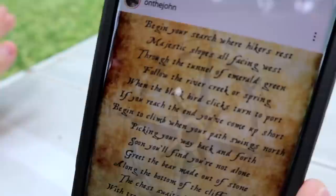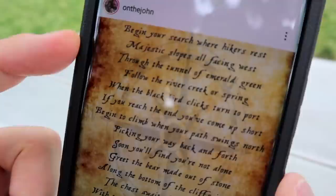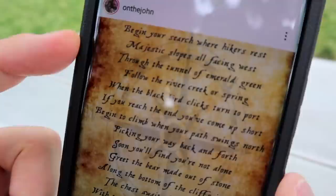We're right now in the Payson area, southern Utah County, along the base of this mountain range that goes all the way to the north. 'Through the tunnel of emerald green' — I'm not sure quite what that means. 'Follow the river creek or spring' — so whatever trail we're looking for has a river that follows it. I looked it up using an app that helps me find hiking trails, filtered for trails with rivers, and there are like 250 trails. That's narrowing it down!